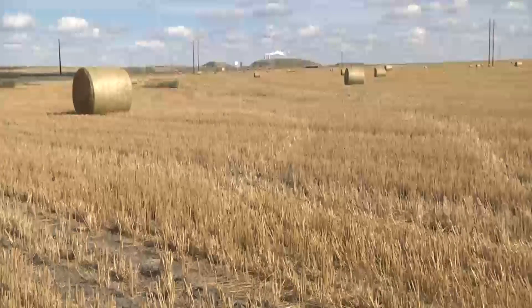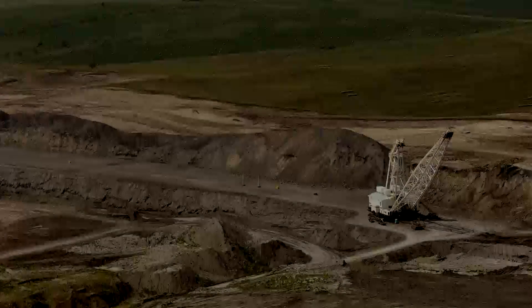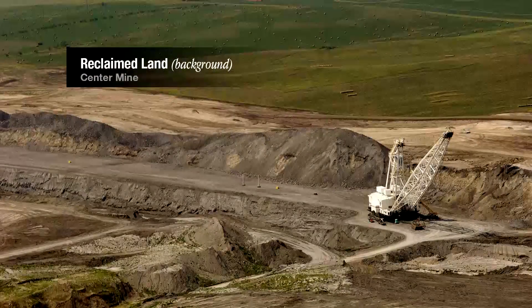Post-mine use of the land must be as or more productive as it was prior to mining. Between 1,500 and 2,000 acres of land are disturbed by coal mining and reclaimed each year.